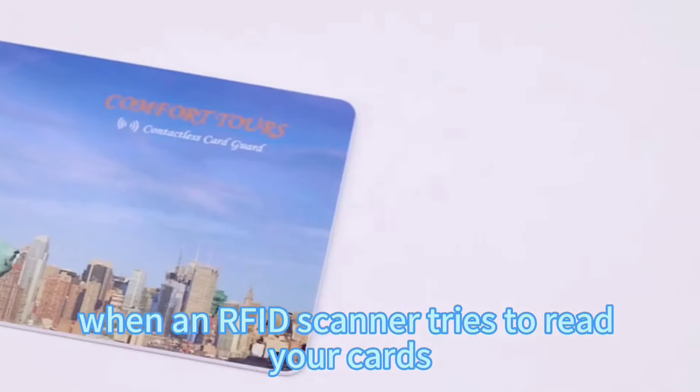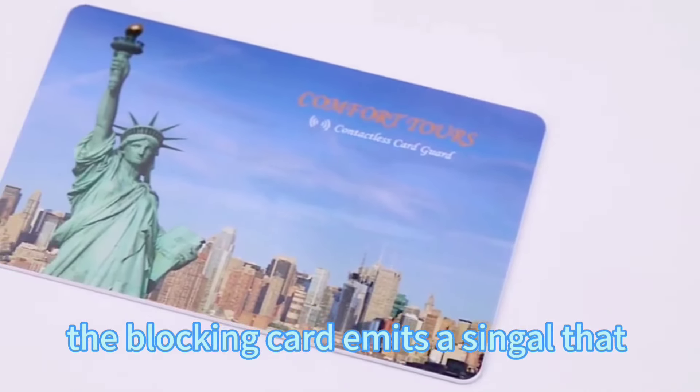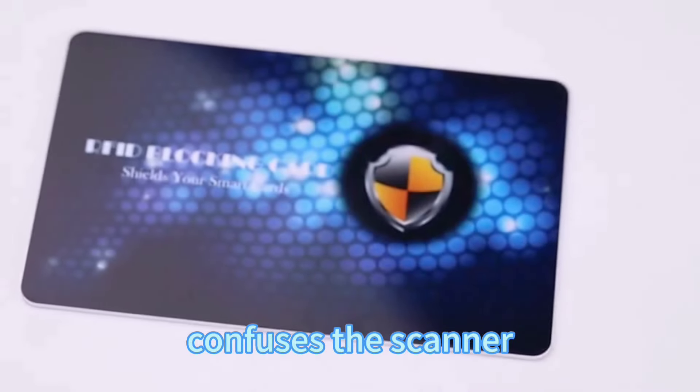When an RFID scanner tries to read your cards, the blocking card emits a signal that confuses the scanner.